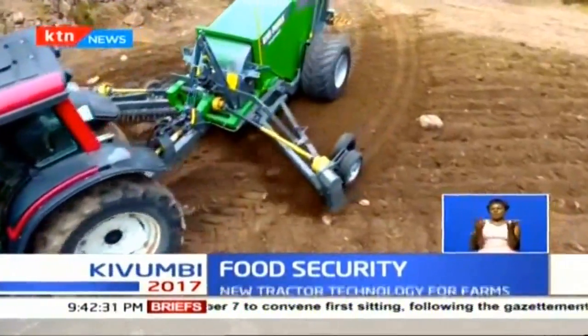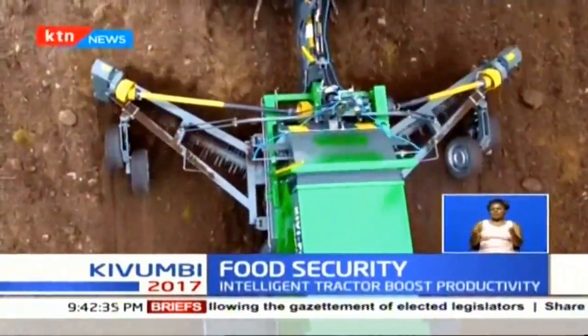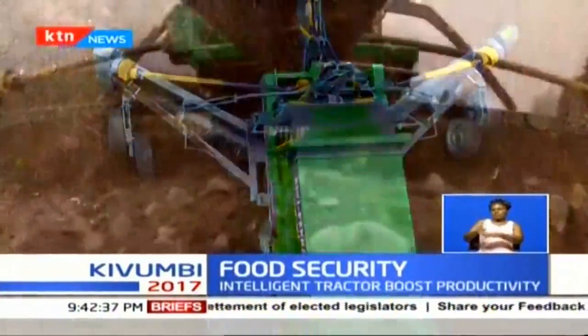Agriculture — well, this is now a reality after a foreign firm tapped into Kenya to boost farm productivity and curb wastage. The new intelligent tractors are equipped with a smart chip, which makes it easy for plowing and dressing of fertilizer. The new technology is expected to reduce time spent on the farm, as well as double output.